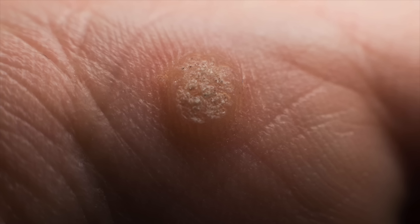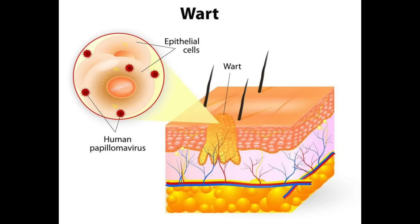Warts are non-cancerous skin growths that happen when a virus infects your skin cells. The viruses that cause warts are known as human papillomaviruses. You're more likely to get a wart if you cut or damage the skin, maybe from biting, picking, or shaving. If you have an underlying skin condition like eczema, where you have an impaired skin barrier, it's more likely that wart viruses will get in, leading to warts.